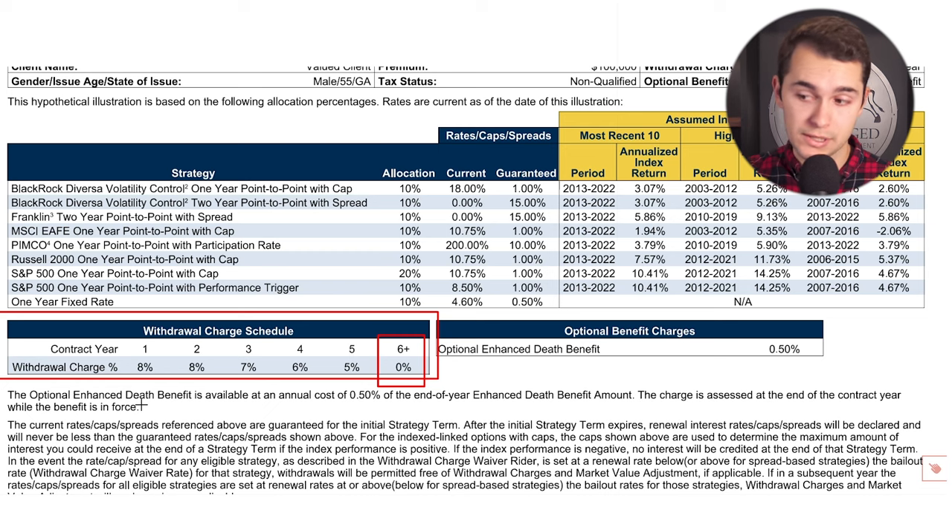The biggest part of accumulation products is essentially using the indexes they provide in order to give you market upside with no potential downside risk — you're at a 0% floor. You're able to be invested into indexes similar to IUL and other fixed index annuities. So choosing the right product really comes down to what indexing options they're offering you.